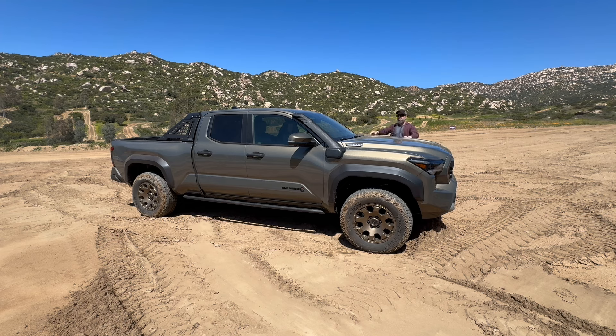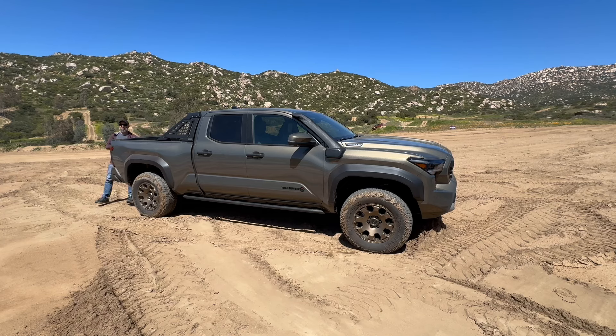The greatest fear automakers probably have when they're reinventing or redesigning a next generation of one of the most popular and iconic products is that they're going to screw it up for absolutely everybody. Perhaps that explains why Toyota took decades, more or less, to redesign the 4Runner — which we've just seen — and now this.